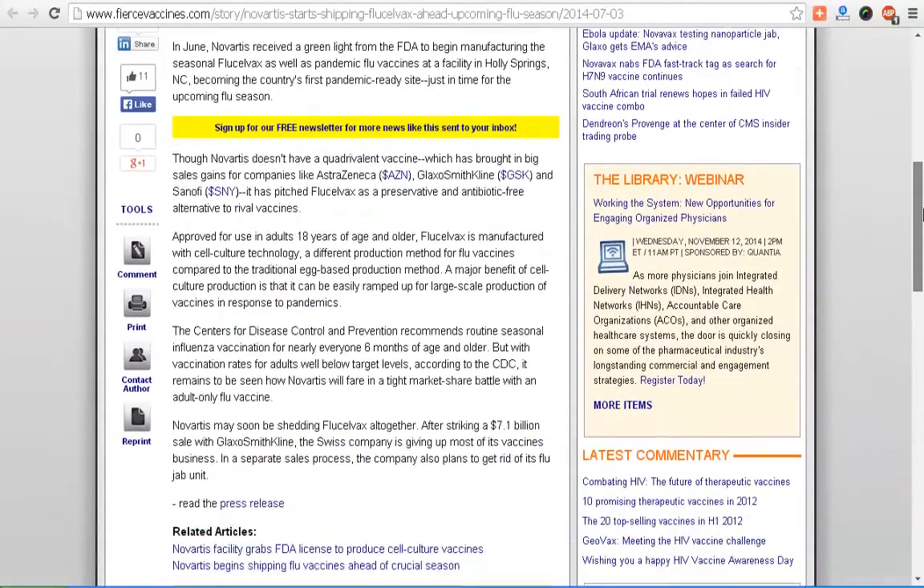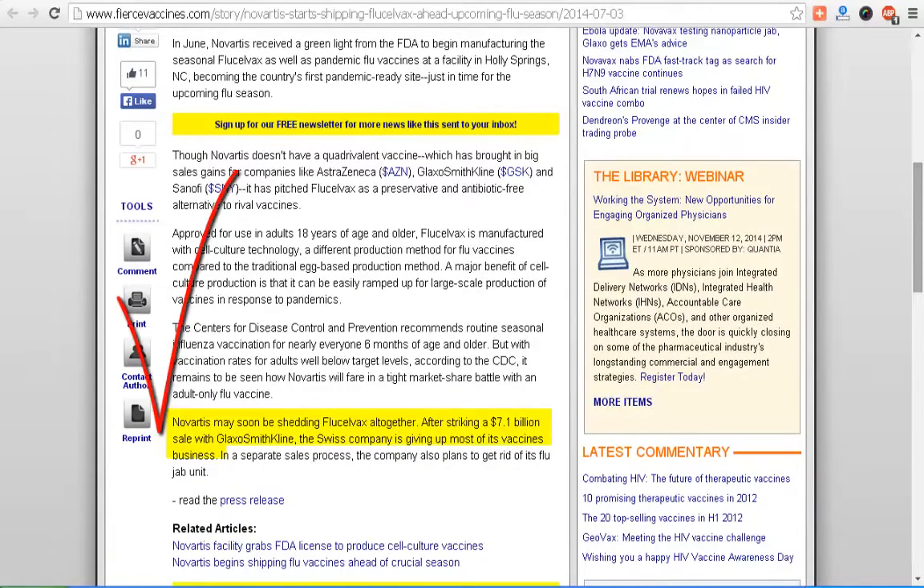Check this out — funny how they use the word 'shedding' here — 'Novartis may soon be shedding FluCelvax altogether after striking a $7.1 billion sale with GlaxoSmithKline.' Yeah, because vaccines don't make any money, right? The Swiss company is giving up most of its vaccine business. I'd watch out with this flu shot.